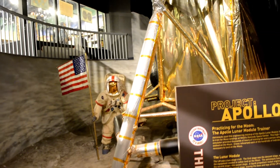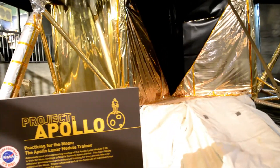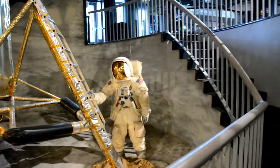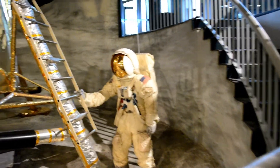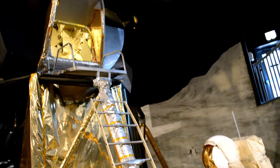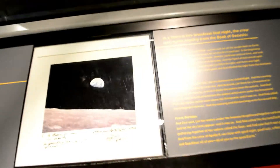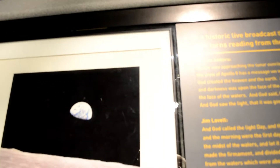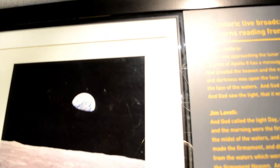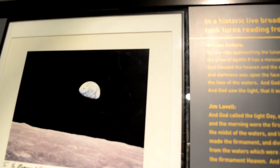This Apollo Lunar Module was a trainer. They could practice coming down the ladder so they learned how to do the moonwalk. This was before Michael Jackson perfected it. While on the moon, the three astronauts — William Anders, Jim Lovell, and Frank Borman — they read passages from the Book of Genesis.